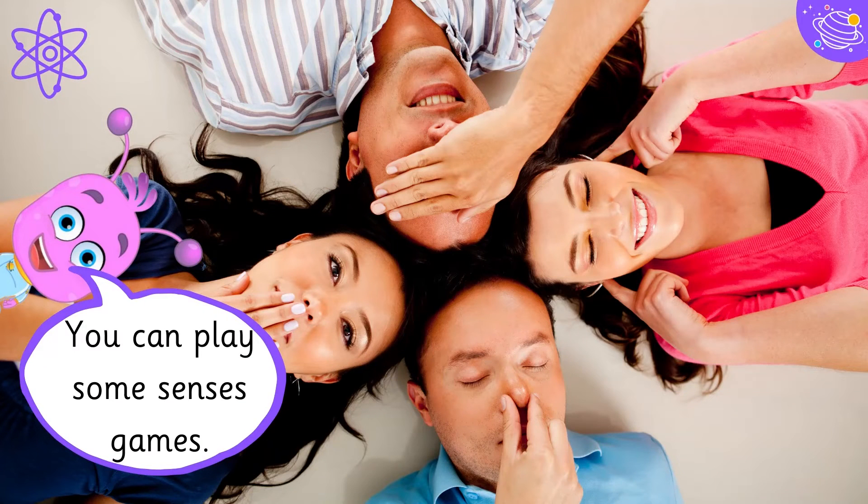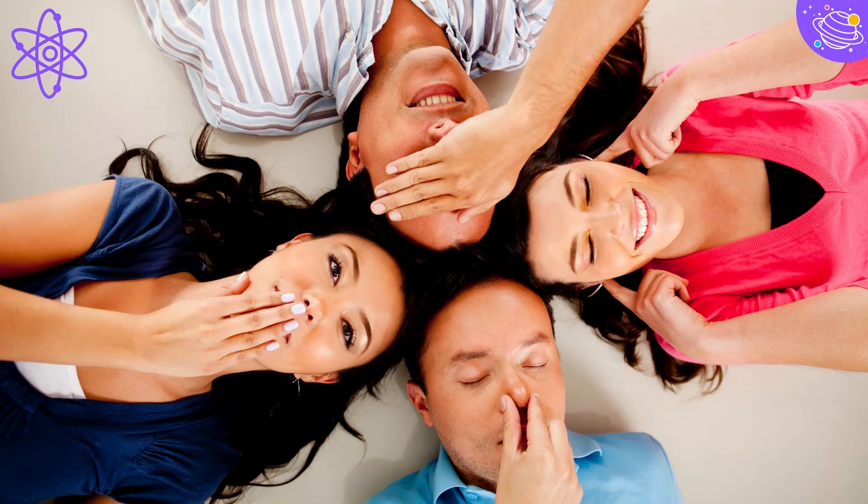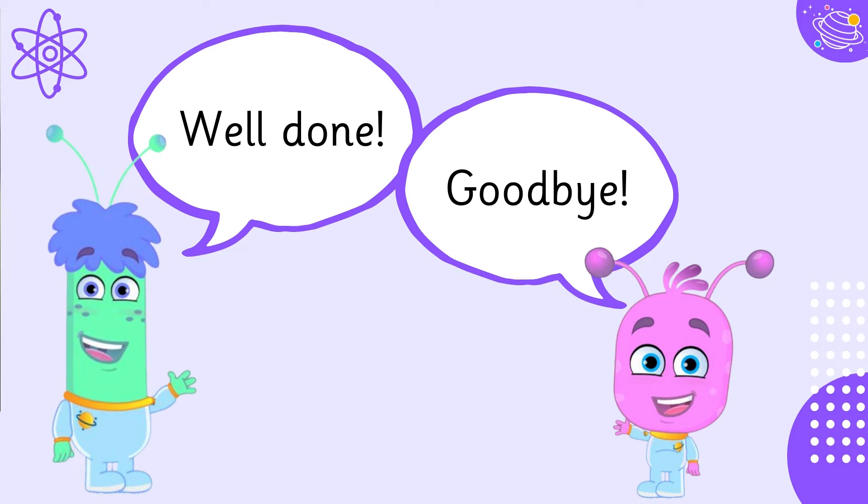You can play some senses games. Well done. Goodbye!